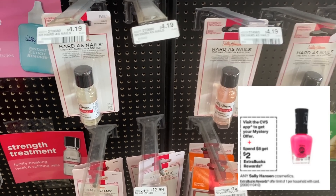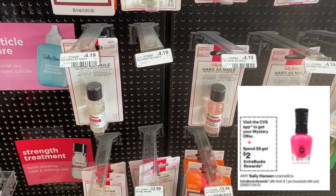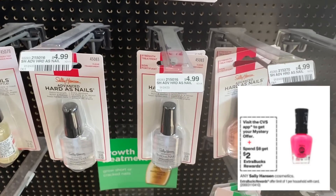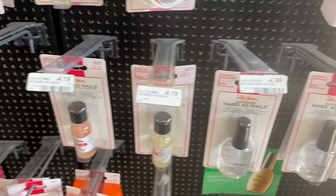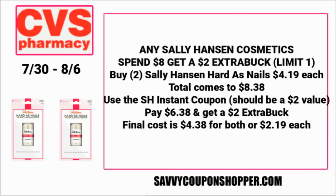Sally Hansen has a mystery offer coupon coming, and Sally Hansen is spend $8, get a $2 ExtraBuck — it includes all Sally Hansen. The cheapest product is the Sally Hansen Hard as Nails at $4.19 each. Grab two for a total of $8.38. The instant coupon should be at least a $2 value, bringing your total to $6.38 for both, and you'll earn a $2 ExtraBuck, making the final cost $4.38 for both or $2.19 each.